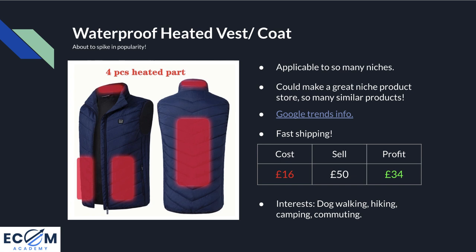The cost of this product is £16 — not expensive at all. You could sell this for £50 quite comfortably; I had a student who was selling them for £75. But £50 still leaves a decent profit margin of £34. My go-to Facebook interests for this product would be dog walking, hiking, camping, and commuting as a starting point — but there are pretty much unlimited and endless interests and different angles you could target for this product.